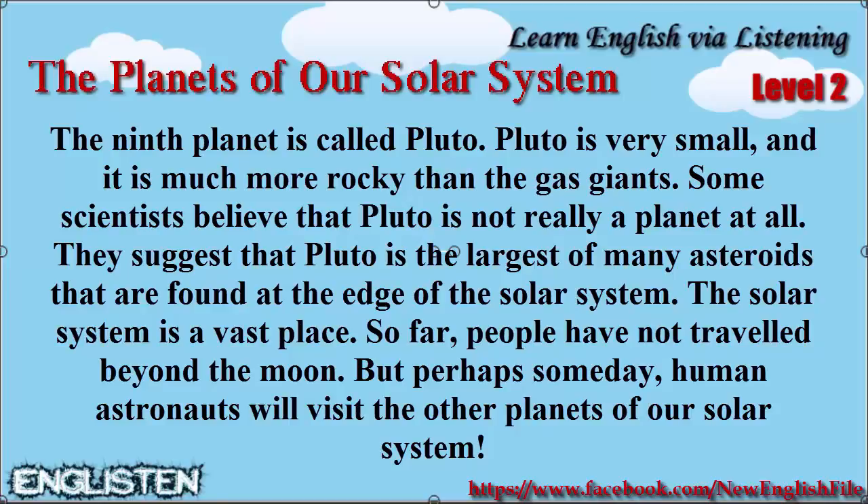The solar system is a vast place. So far, people have not traveled beyond the Moon. But perhaps someday, human astronauts will visit the other planets of our solar system.